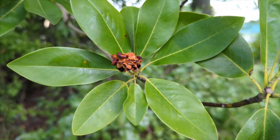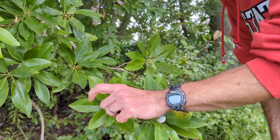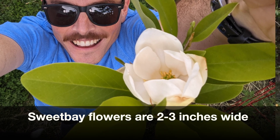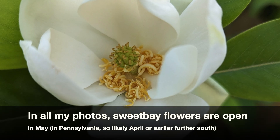Comparing to Magnolia grandiflora, the follicles and aggregates are a lot bigger on grandiflora, and the flowers are much bigger too. The flowers on Sweet Bay are pretty big — maybe this big — white, and super fragrant. I usually smell them before I see them, and the pollinators love them. They open up around early May, maybe late April, which is on the earlier end for many of our woodies.